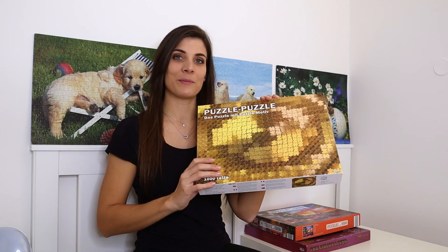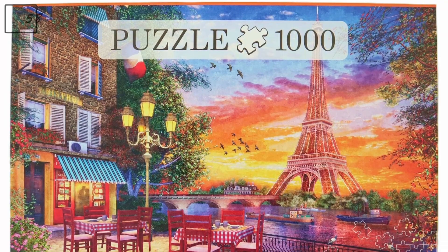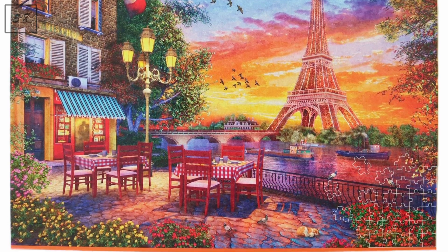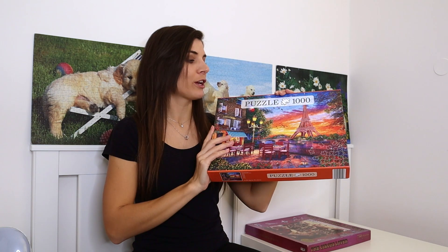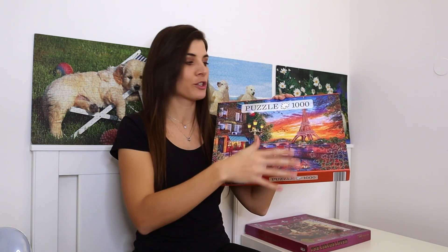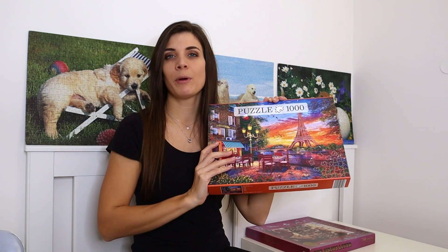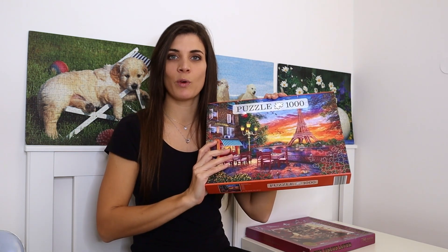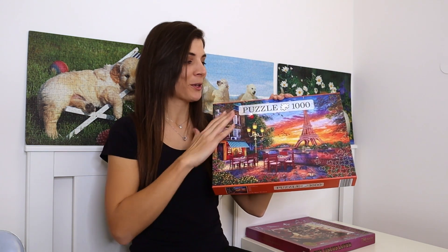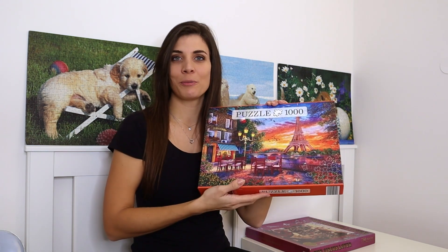Next is a thousand-piece puzzle by Innovakids called 'Beautiful Paris,' got it through an exchange. I think it'll be quite easy because it has very specific sections, but I'm not sure about the quality since I've only done one Innovakids puzzle before and it was quite old.